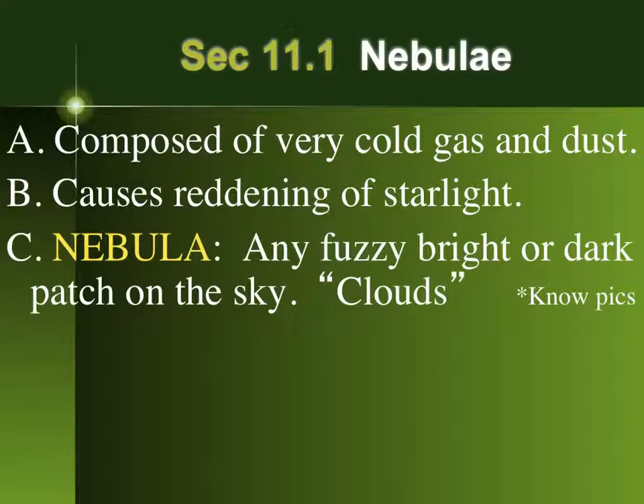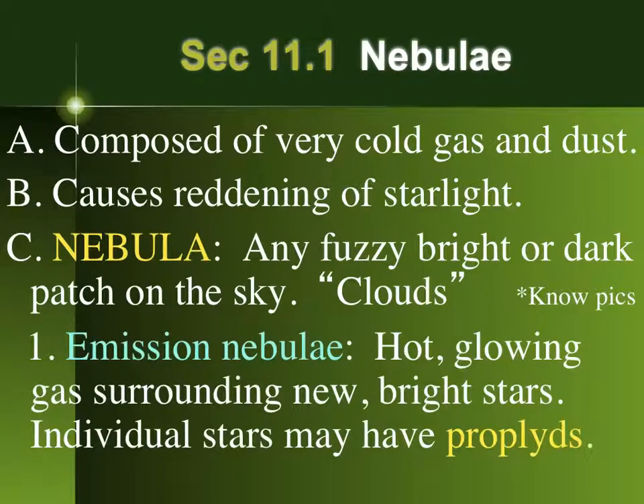Long ago, they called pretty much everything in the sky that wasn't a star a nebula — of course they were looking at things like star clusters and galaxies and didn't realize it. Today we break up nebulae into several different types. The most important type would be emission nebulae, also called H2 regions — star-forming regions where brand new stars are being born, stellar nurseries.